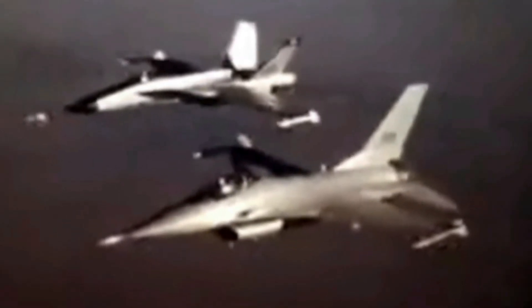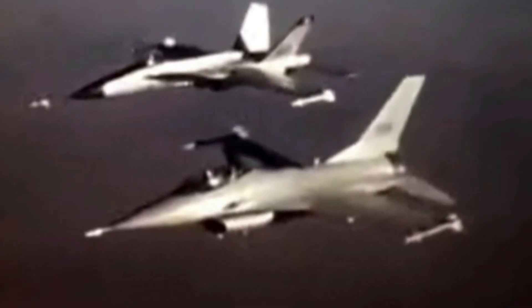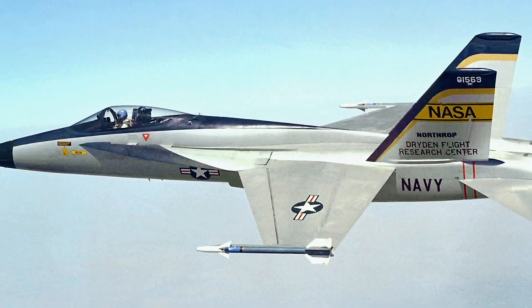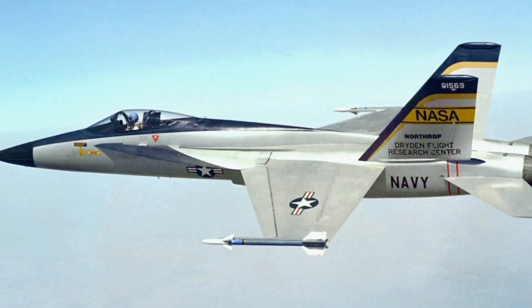As a result, the YF-16 won the competition and was produced in large quantities as the Fighting Falcon. The two YF-17 prototypes were handed over to NASA, where they were utilized for research purposes for several years before being retired.